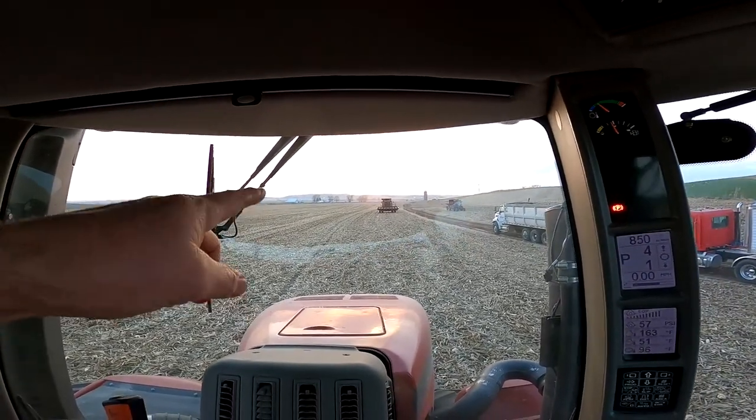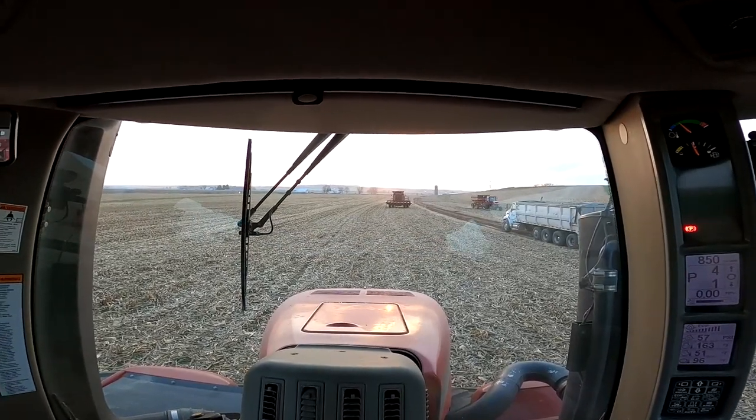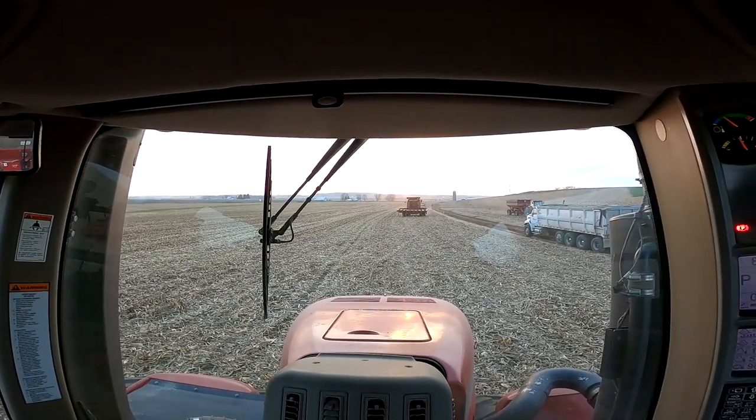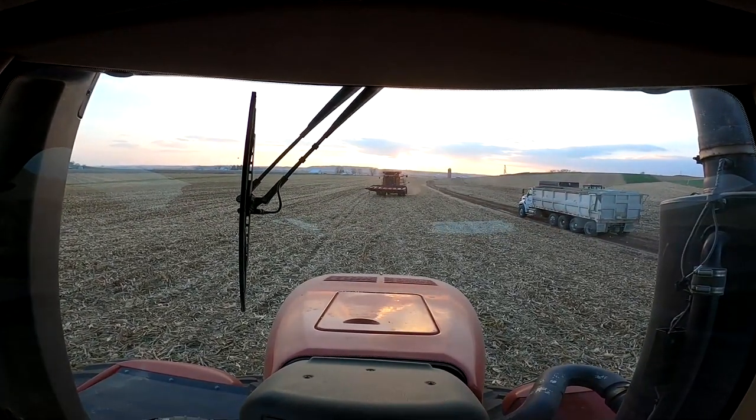Actually about 10 minutes to get in, 10 minutes to get back, 20 minutes to fix it — it was a quick fix. Nothing major. So we're gonna head back out and get some more corn done. Here comes Curtis with that 2588 corn-eating machine.